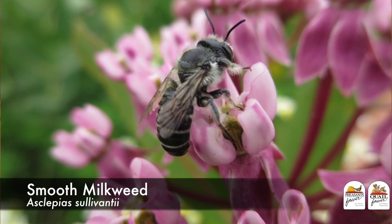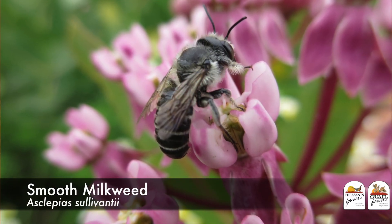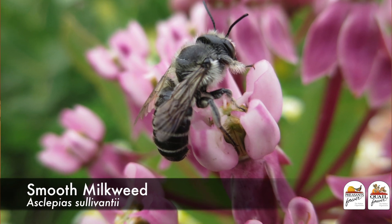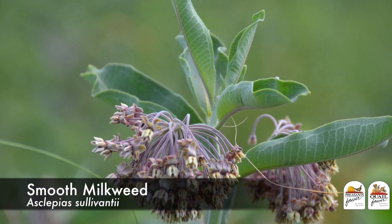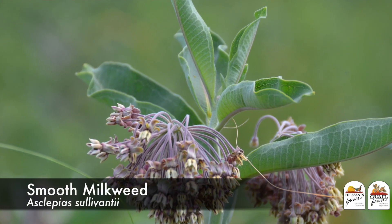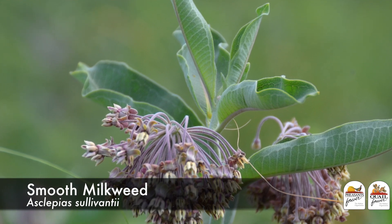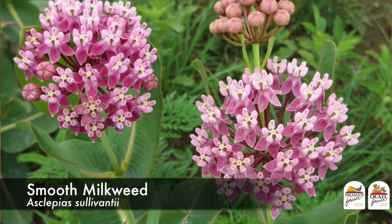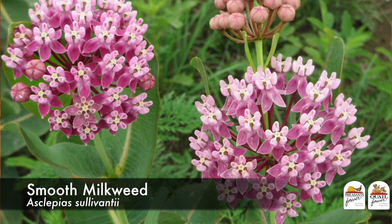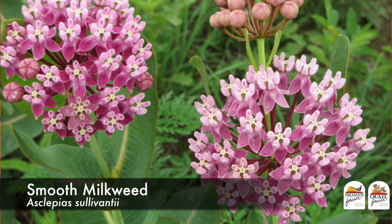Sullivan's or smooth milkweed is a milkweed species that's pretty well restricted to the tall grass prairie region of the country. This species is actually considered to be threatened in some parts of the country. Its growth form and appearance looks a lot like common milkweed, but it's a very expensive milkweed species to acquire.